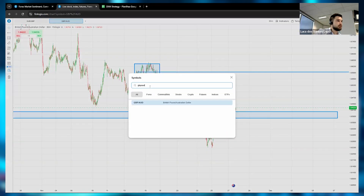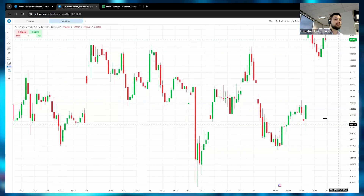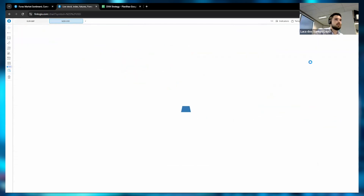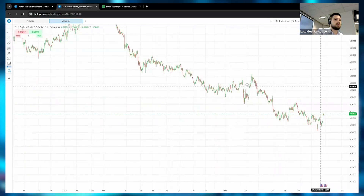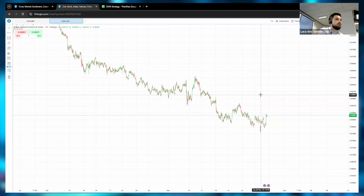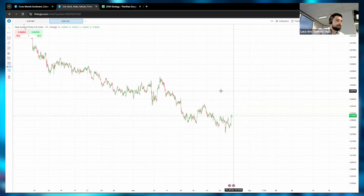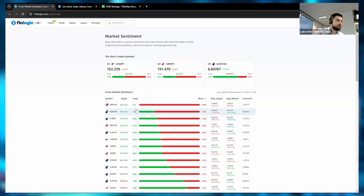NZD/USD shows bullish sentiment — an interesting trade. The New Zealand dollar just released monetary policy with a 50 basis points cut. Looking at the one-hour chart, despite NZD being strong right now, I believe the USD seller will likely take the front. There could be a scenario where the market goes up, breaks the recent high, and then comes down.